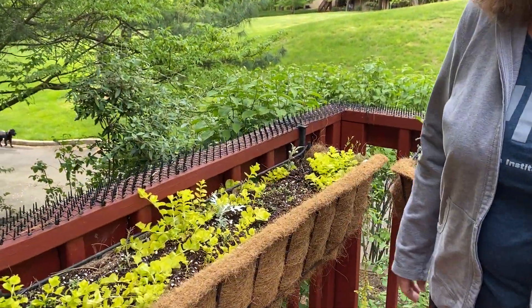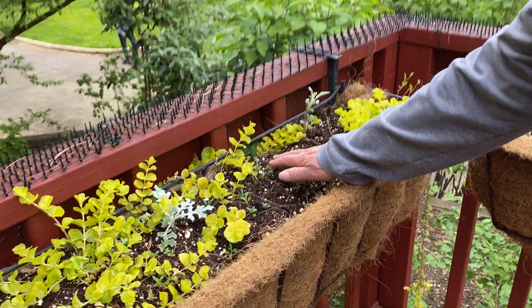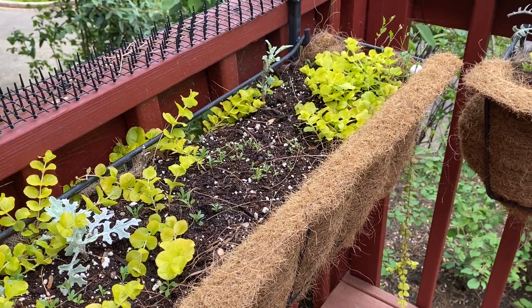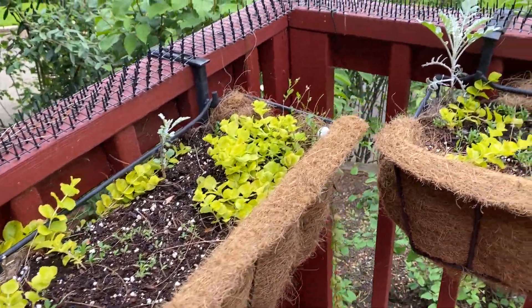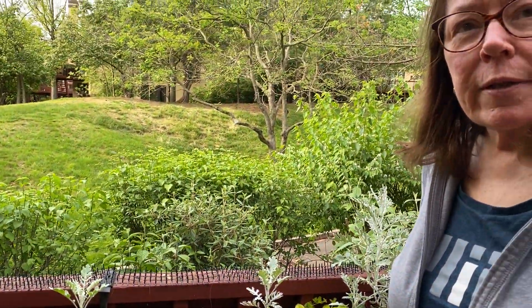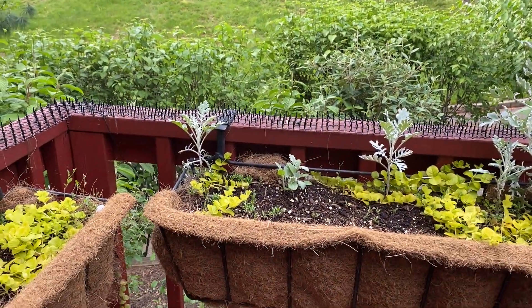We just planted some seeds and the alyssum is finally coming up. Good to see. There are lots of other seeds in here — zinnias and marigolds — and I'm just planting seeds this year. There were a lot of seeds that you prepped by breaking them up and soaking them. The marigolds — some seeds you can do that with. I planted them yesterday and they're actually looking very much alive. They're already coming up.